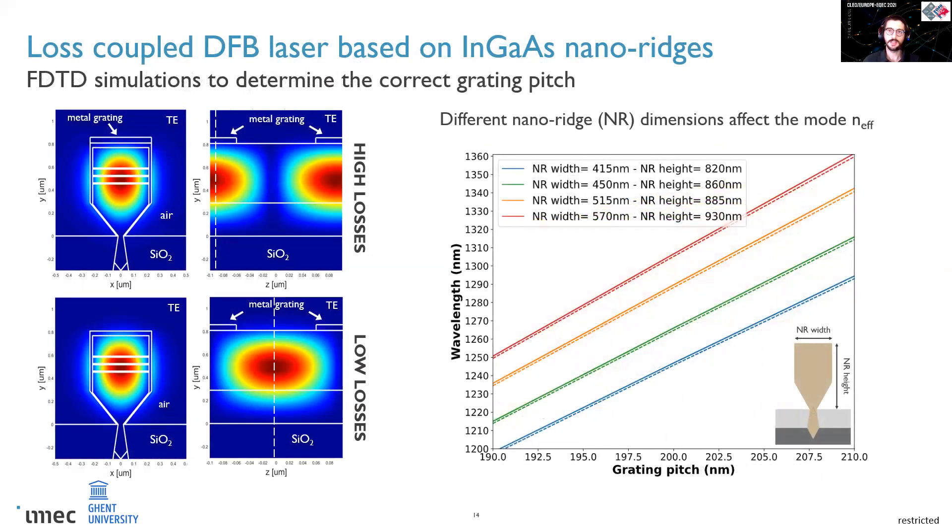It was not just a transfer of design from one type of nanoridge to the other — I had to run FDTD simulations to get the correct grating pitch to position the resonant modes to the new gain spectrum, considering any change in the nanoridge dimension, which could result in a different effective refractive index and therefore wavelength of the lasing mode. In the end, a grating pitch between 190 nm and 210 nm allowed placing the lasing modes across the whole O-band.